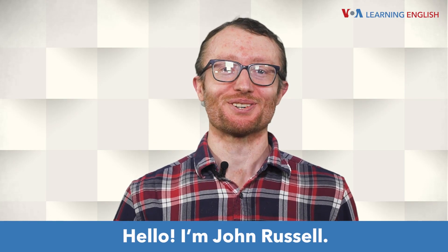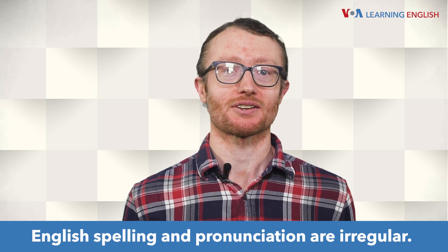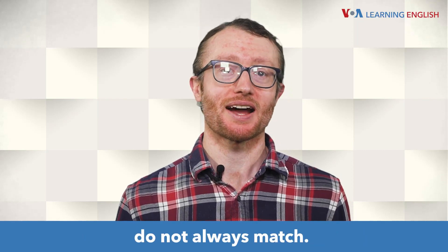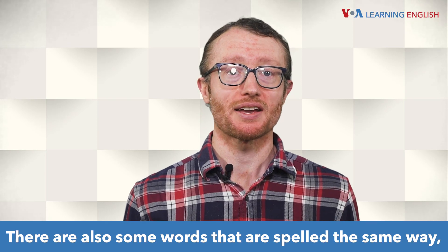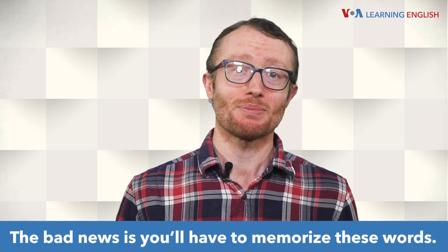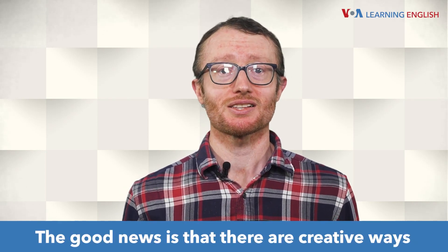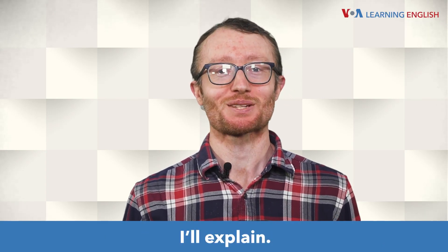Hello, I'm John Russell. English spelling and pronunciation are irregular. The written words and the pronunciation do not always match. There are also some words that are spelled the same way, but their pronunciations are different. The bad news is you'll have to memorize these words. The good news is that there are creative ways to remember them. I'll explain.